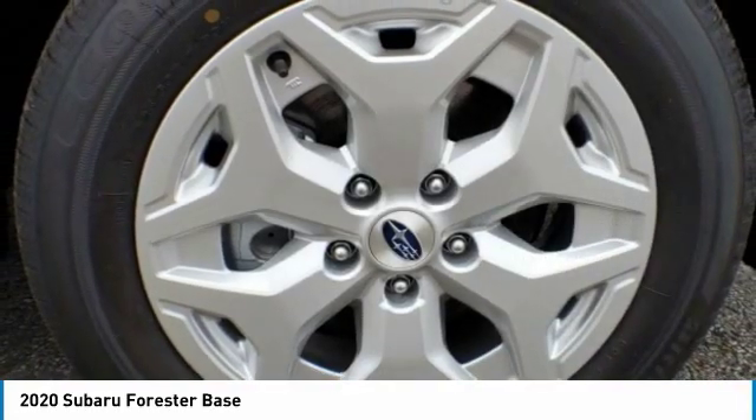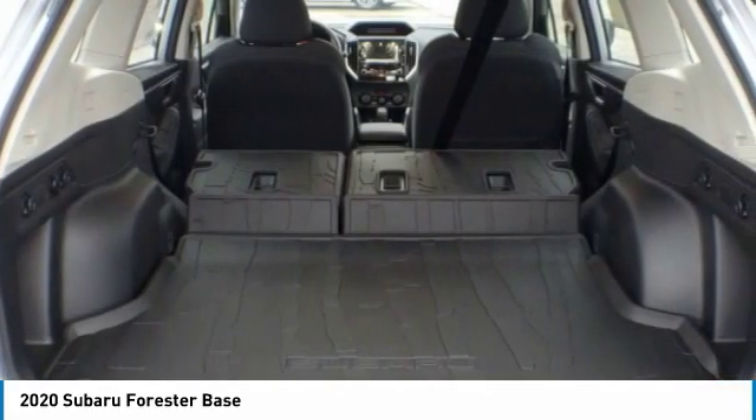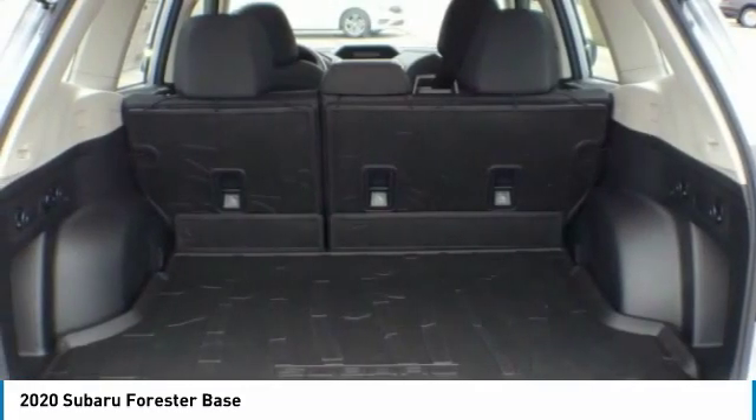Rear all-season tires, variable speed intermittent wipers, backup camera, keyless entry, and adaptive cruise control.